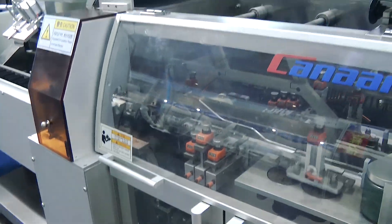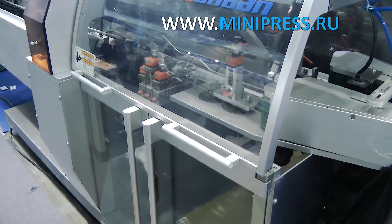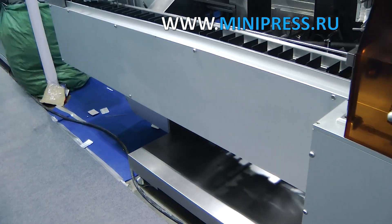The blister packing process itself, or cartoner, is performed in white cardboard boxes. The old machine was constantly being repaired, and sometimes we could not deliver the drug to the customer on time.